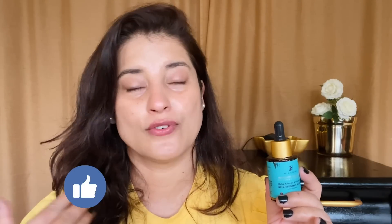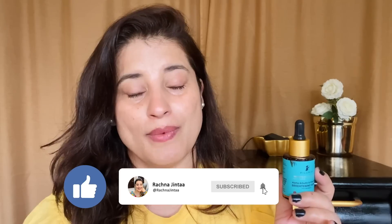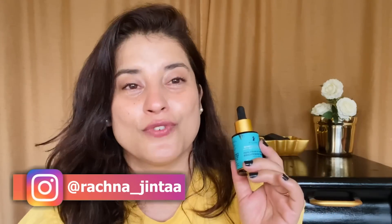What you have to do is let me know the product you want me to review next for an honest review. Along with that, you have to like the video, subscribe to my channel, press the notification bell, and follow me on Instagram at Rachna underscore Jinta for extra entry points. All the best!